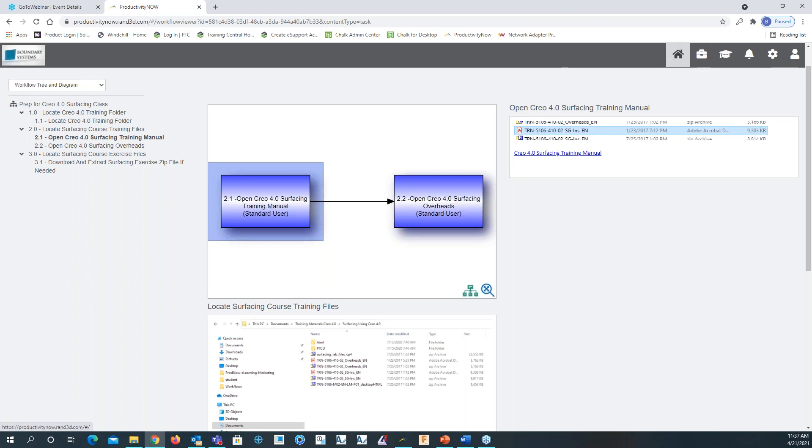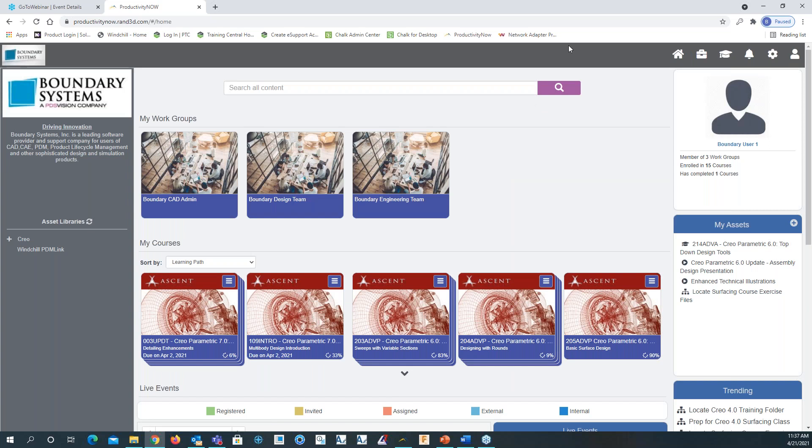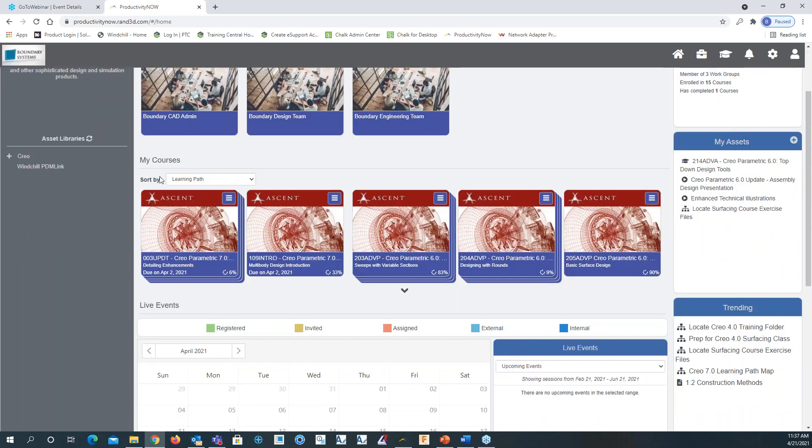Going back to the home page by clicking the little house symbol. This is the home page — we went through My Assets and the profile image showing groups, courses enrolled in, and completed courses. Down here it shows My Courses and the learning paths assigned to us: CREO Parametric 7.0, CREO Parametric 7.0 multibody enhancements, CREO 6.0 sweeps and sections, and CREO Parametric 6.0 design with rounds.